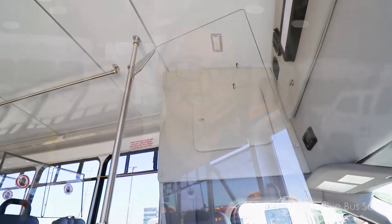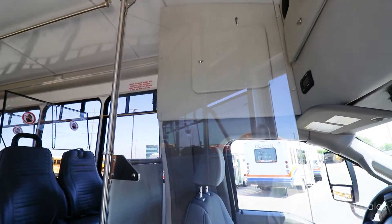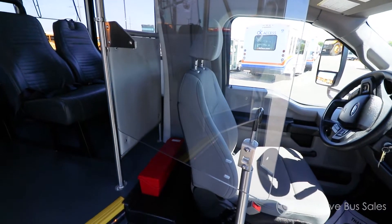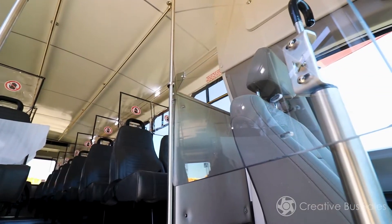Creative Bus Sales has expanded its expertise and services, creating our Disinfect and Protect line of products to help enhance protection and reduce risk within the marketplace. As part of our Disinfect and Protect line, we're pleased to offer patent-pending driver barriers designed to install in minutes with minimal vehicle modification while providing full coverage protection for your drivers.